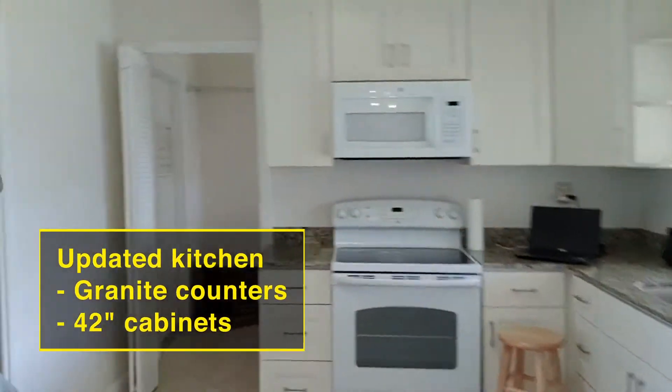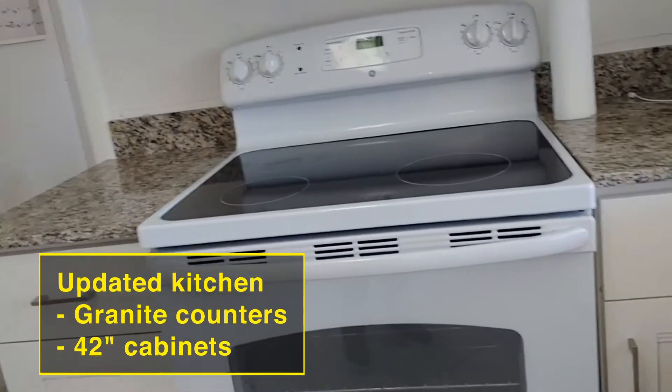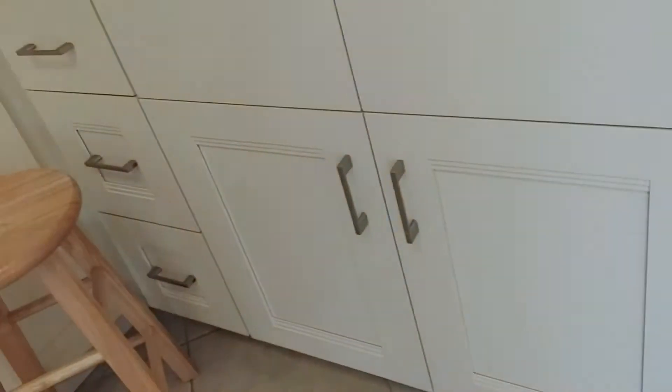Now the kitchen has been recently updated. It has granite countertops, 42-inch raised wood cabinetry, upgraded appliances, and stainless steel hardware.